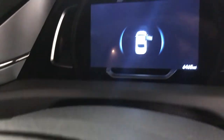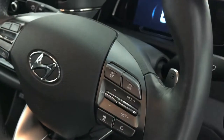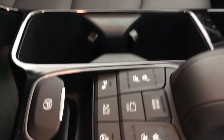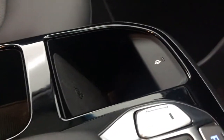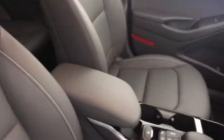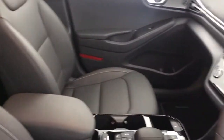This Ioniq does come with a digital driver's display. It also has the steering wheel mounted controls. It also comes with an electric parking brake, wireless charging, and heated seats in the front — the seats are really comfortable and it's a really nice driving position.